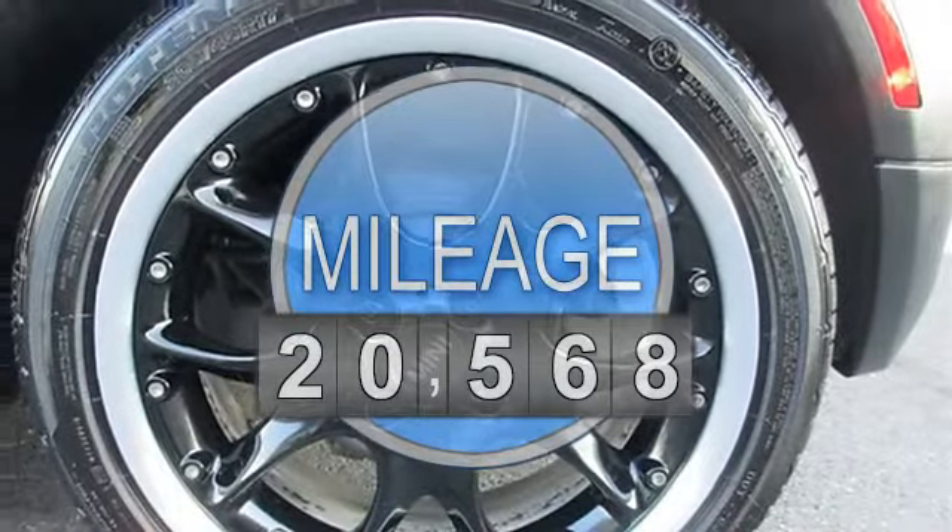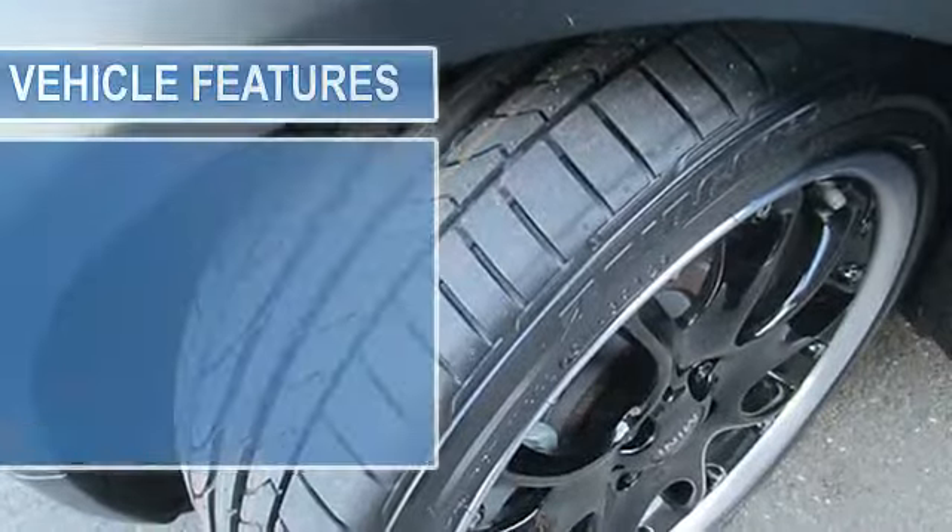Cold Weather Package includes Heated Front Seats, Heated Mirrors and Washer Jets, and Power Folding Mirrors.